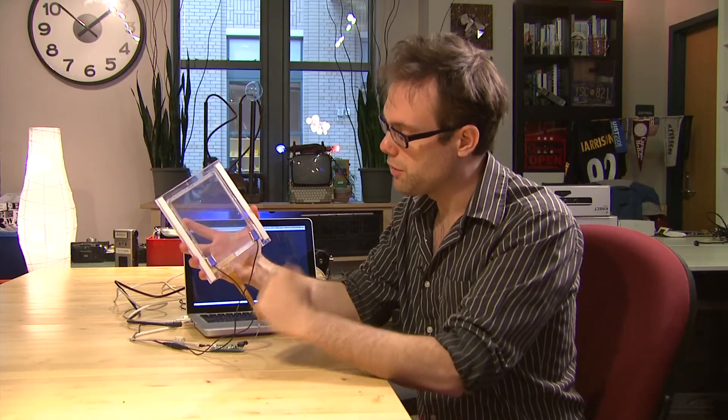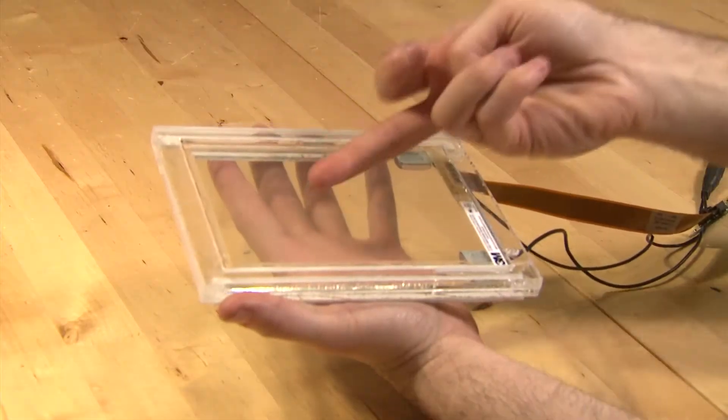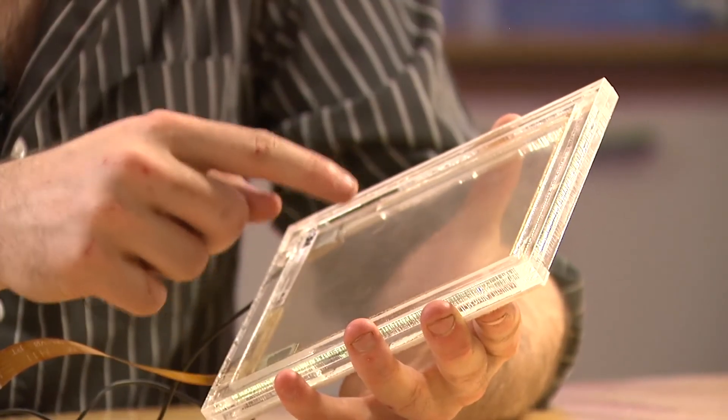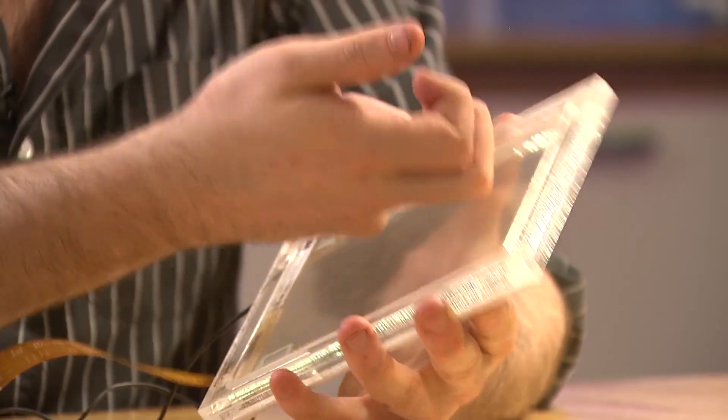It's a really simple idea that says, you know, lets us use another part of our finger, just like we do in the real world, to access digital information. The technology is called TapSense. This prototype version listens to the sounds your fingernail, fingertip, pad of your finger, or knuckle make when touching the screen.